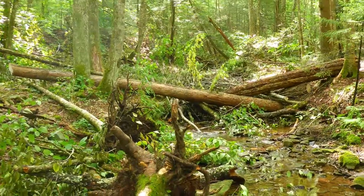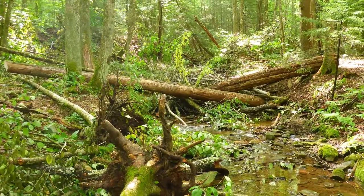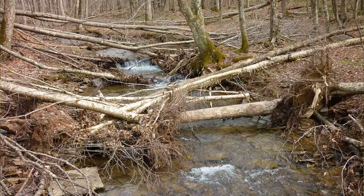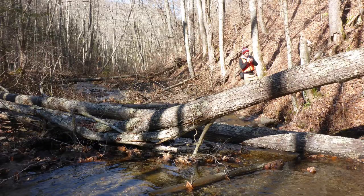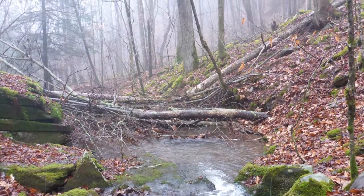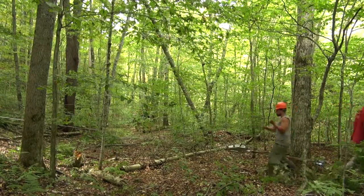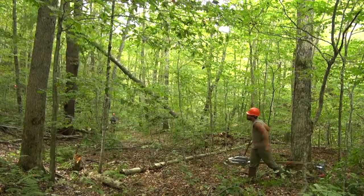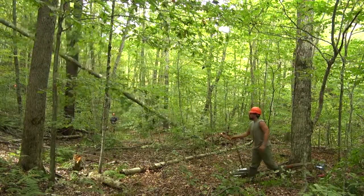Headwater streams here in the middle Appalachians would be completely chock full of wood in a healthy riparian system. And they would be messy. And messy is beautiful — messy is what makes these streams function in the way that we like them to, which is with a high degree of complexity. The work that we're doing by adding large woody material is mimicking a natural process that would have occurred here.